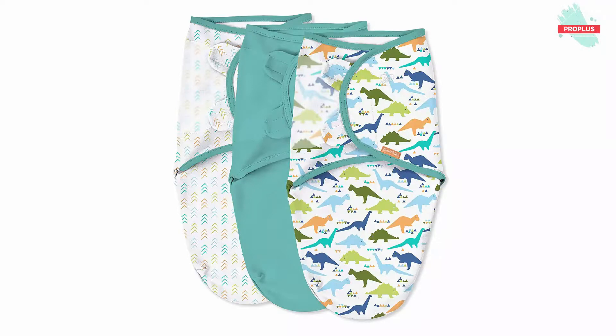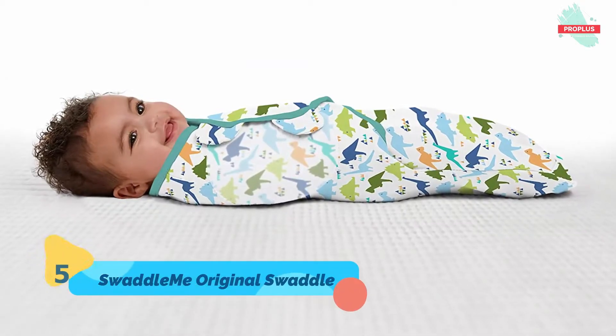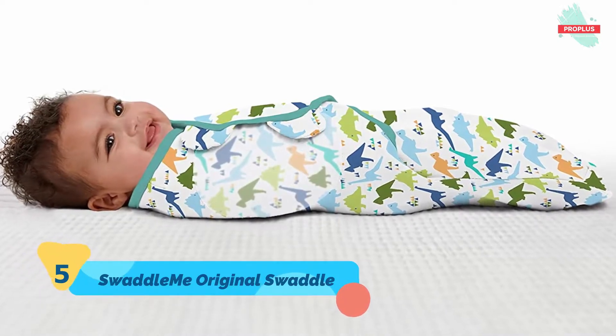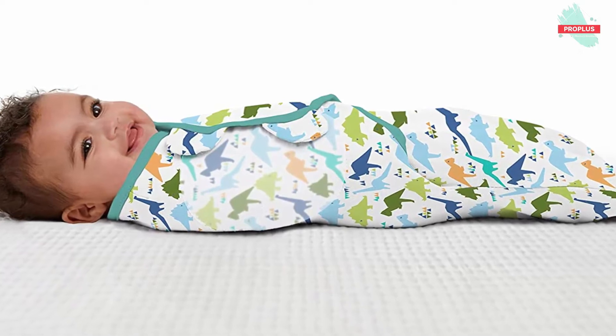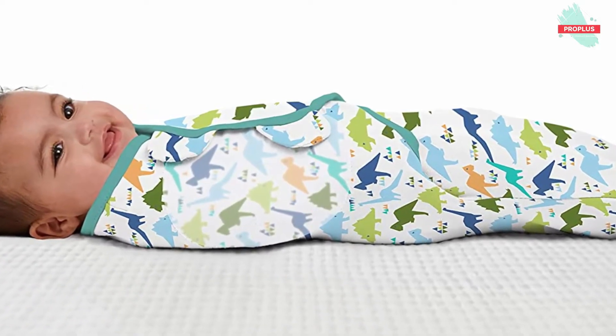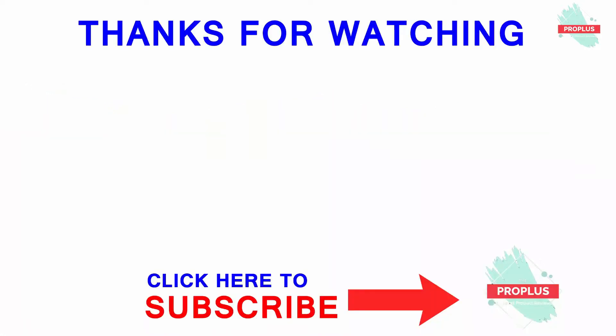At number five is the Swaddle Me Original Swaddle, it is 8 by 1.05 by 8.25 inches. The Swaddle Me Original Swaddle is an easy wrap swaddle that creates a snug, cozy, womb-like feeling for your baby. The unique hip-healthy design helps prevent the startle reflex that can wake baby, and the soft adjustable wings help keep baby safe and secure while allowing for natural movement.